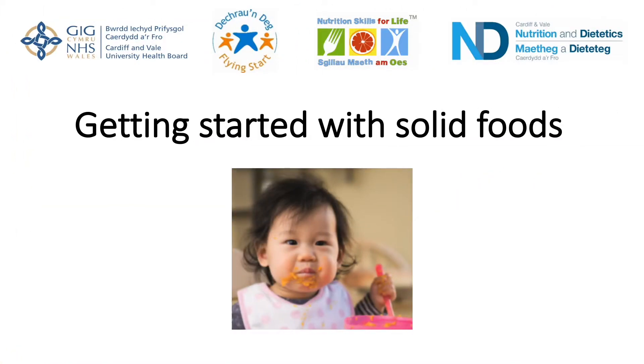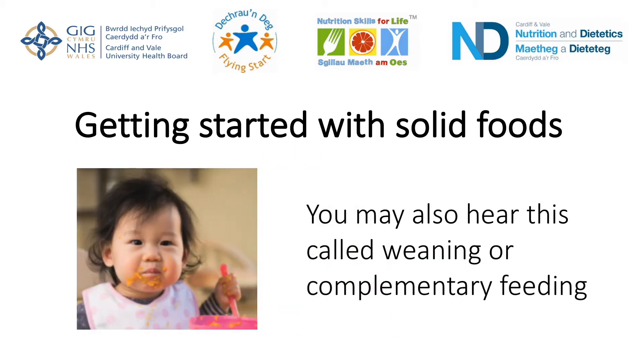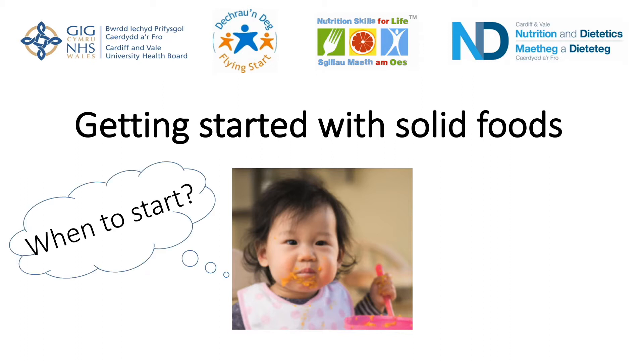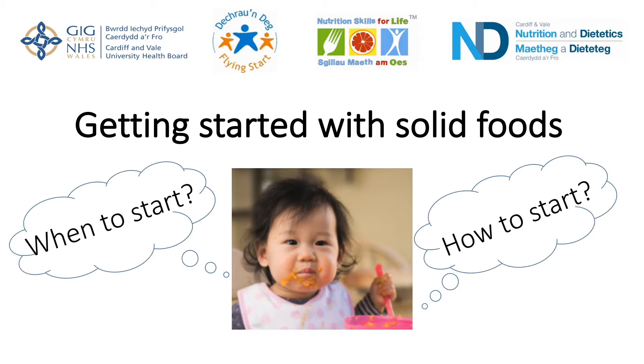In today's video, we will look at when and how to start introducing solid foods to your baby alongside their usual breast milk or infant formula. You might also know this as weaning or complementary feeding. Learning how to eat is an important stage of development. It's a really fun and exciting time for you and your baby. It's normal to have lots of questions — there is so much information out there and it can be confusing to know where to look. In this video, we will be joined by some of the Flying Start health visitors who will be sharing answers to some common questions.